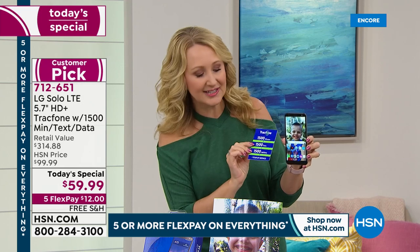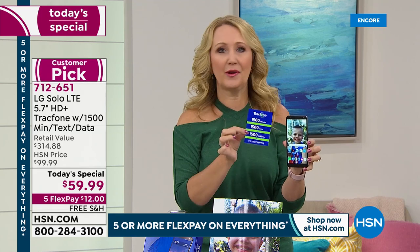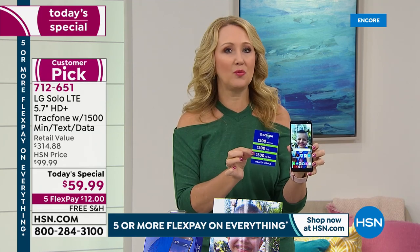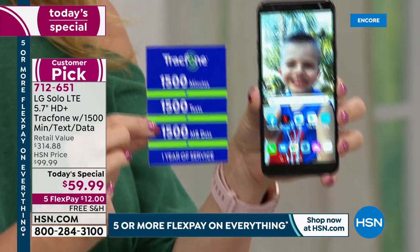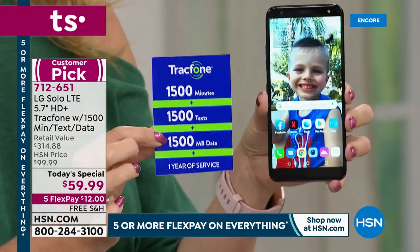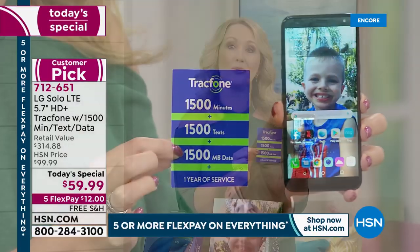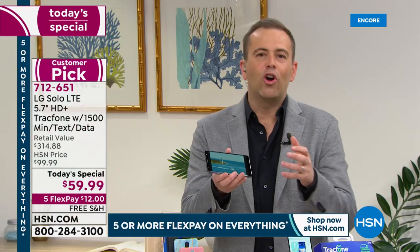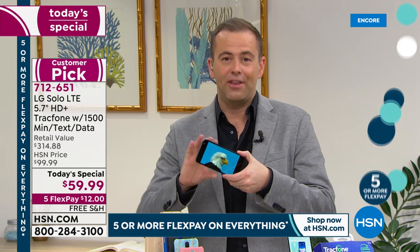You have an entire year to use that airtime. If you talk about 125 minutes a month, text about 125 times a month, and use Wi-Fi while at home or at the office, you can use Wi-Fi for most features and functions on this phone. So you're not even dipping into your data package, and this could last you for an entire year without any additional money. And you're not leasing this phone.